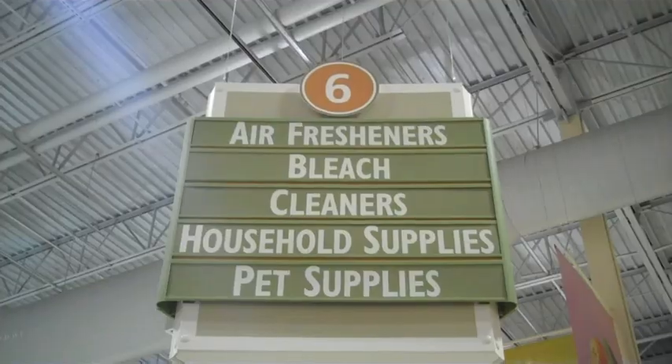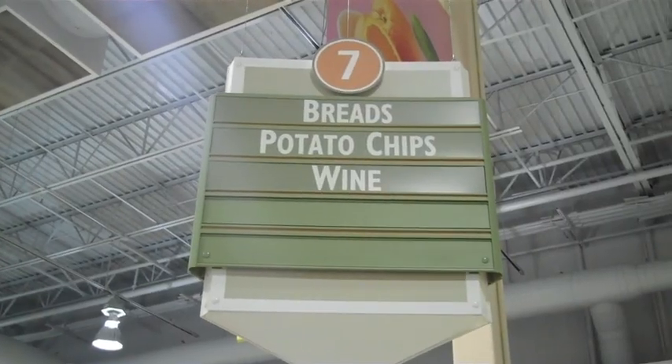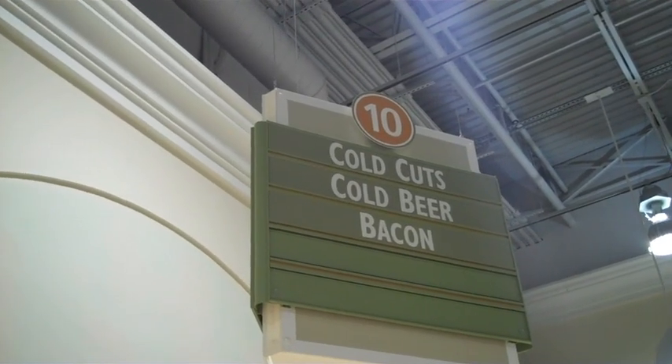What does that even do? Do you have to have kids for this? Nope. Not really much closer. I wish that said cold bacon.